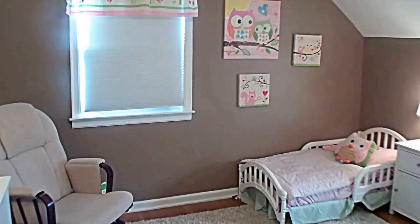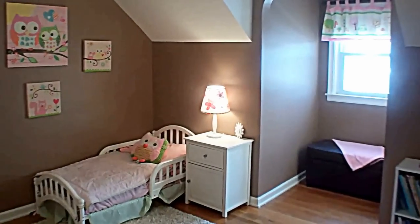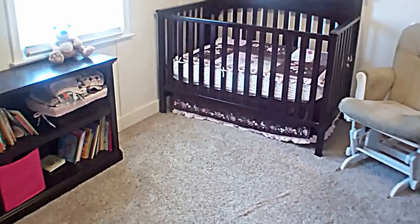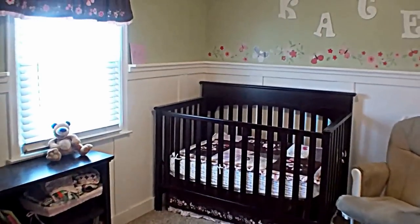Here's another bedroom, and again it has the dormer window. Now you're looking at the third bedroom upstairs — it features some nice wainscotting.